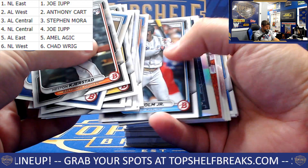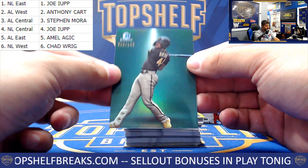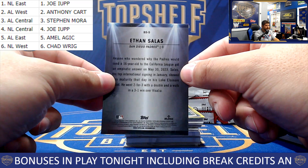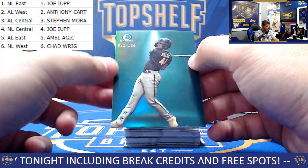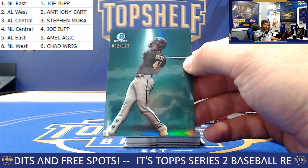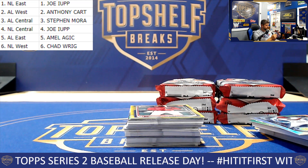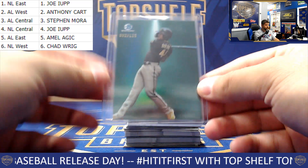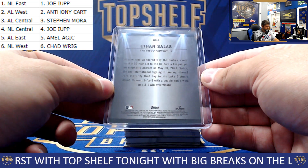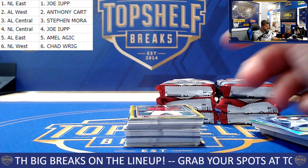Still looking for two autos here. I believe we might have another one here — let's see if that is the case or not. Oh, Spotlight! The first one we've seen — 92 of 125 — Ethan Salas. Oh baby! NL Central — the case hit — number 2 of 125. Awesome, that's a banger. Be excited for that one.